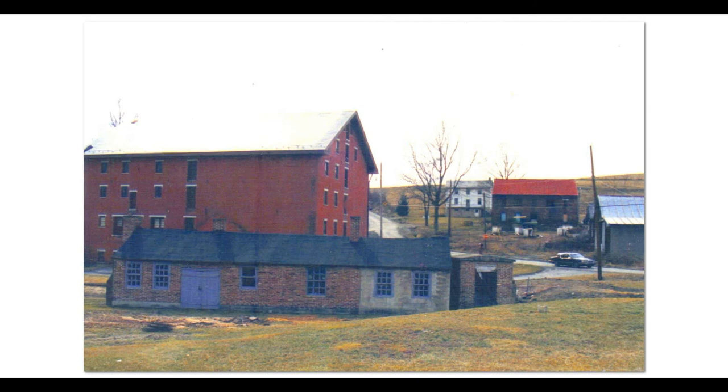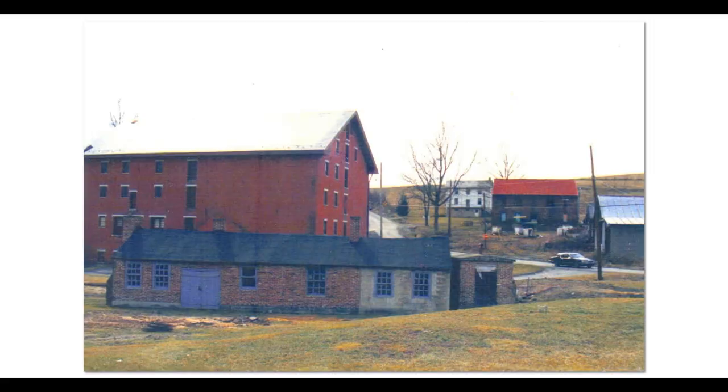It is still a very significant monument to the development in western Pennsylvania of early agriculture and early machine age technology. We have done enough for this one, and we will see you again for another little production on West Overton. So long, bye bye.